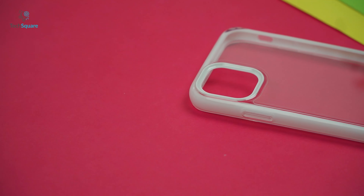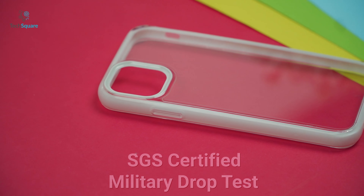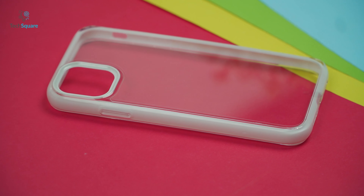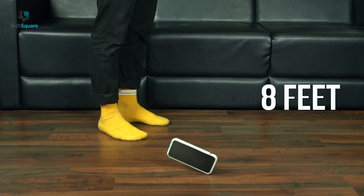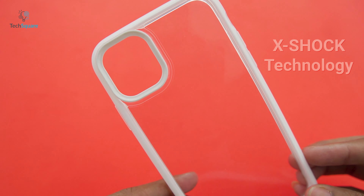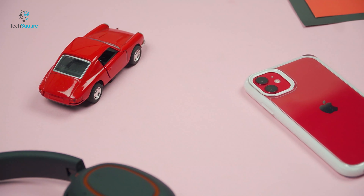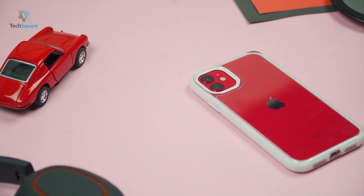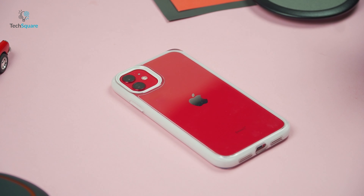This case has passed the rigorous SGS-certified military drop test standards by two times to defend your iPhone 11 against any damages from 26 drops of up to 8 feet. It comes with seamlessly integrated X-shock technology to absorb shocks like a pro. It also has a 1.5mm raised lip around the camera and screen that work together flawlessly to prevent cracks and scratches.